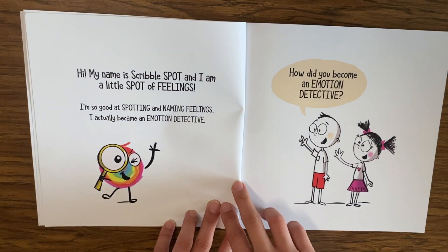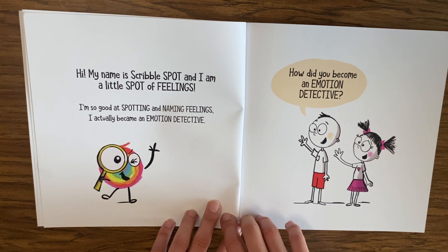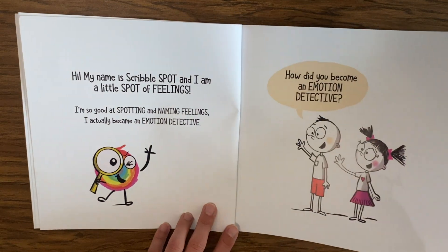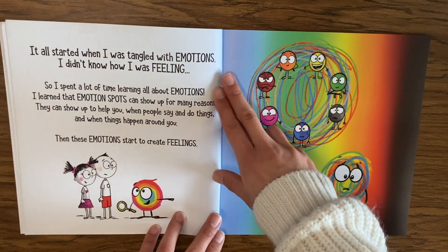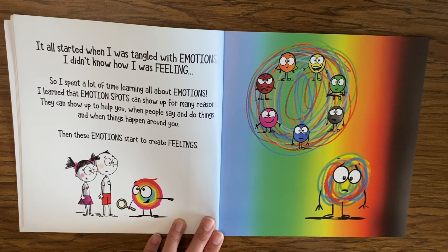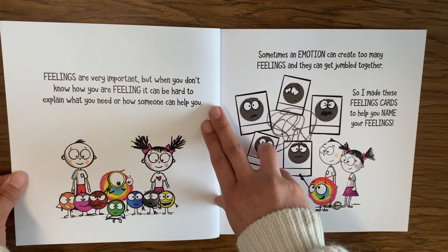Hi, my name is Scribble Spot and I am a little spot of feelings. I'm so good at spotting and naming feelings I actually became an emotion detective. It all started when I was tangled with emotions and didn't know how I was feeling, so I spent a lot of time learning all about emotions. I learned that emotion spots can show up for many reasons — they can show up to help you when people say and do things and when things happen around you.